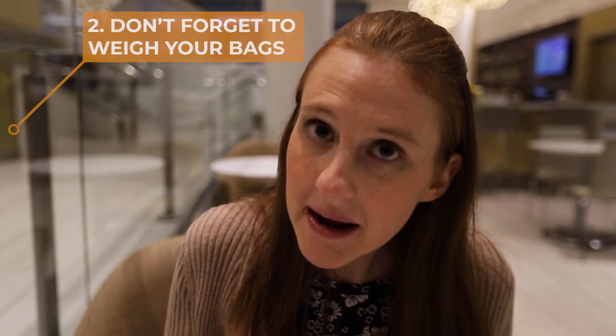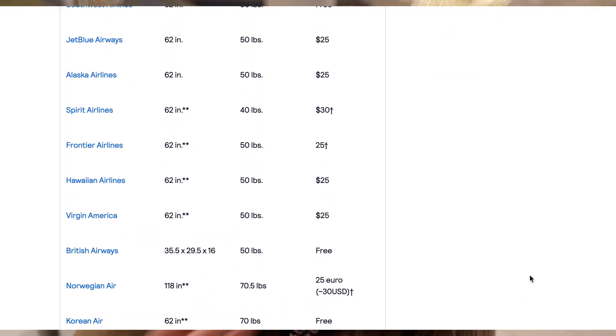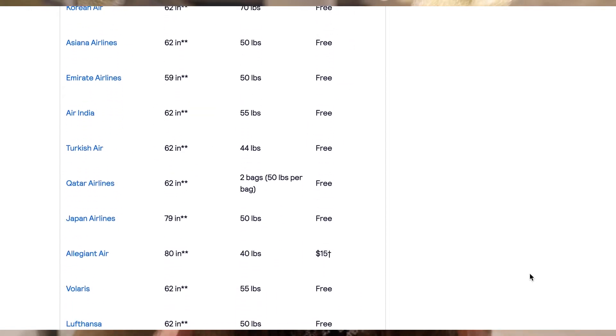Tip number two. This one actually starts before you even get to the airport: weigh your bags before you go. Every airline has a different policy on the weight limit, so you want to check your airline first. Make sure your bag is under that weight limit. A lot of times people get stuck because their bag is just slightly over the limit, and the fees are pretty exorbitant — sometimes $30 or $40 — that's just money you don't need to spend. We gate check most of the time to get our bags off our hands without paying the crazy prices. It can save you $30, $40, $50 sometimes.